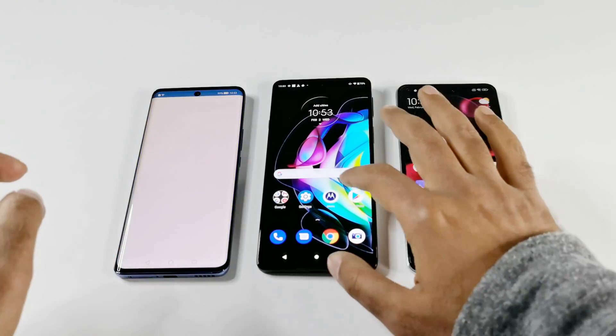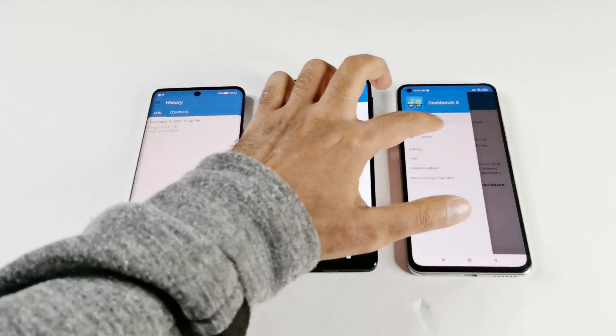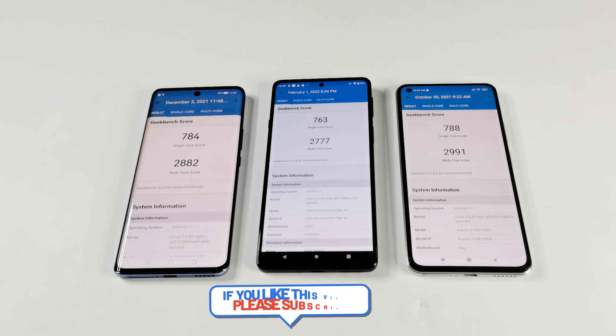Now let's have a look at the last test for today — Geekbench 5. This test is divided into two parts: single-core and multi-core. Huawei Nova 9 scored 784 in single-core and 2882 in multi-core. Moto Edge 20 scored 763 in single-core and 2777 in multi-core. Xiaomi 11 Lite 5G NE scored 788 in single-core and 2991 in multi-core. So this time the winner is Xiaomi 11 Lite 5G NE, after that it is Huawei Nova 9, and at the third spot it is Motorola Moto Edge 20.